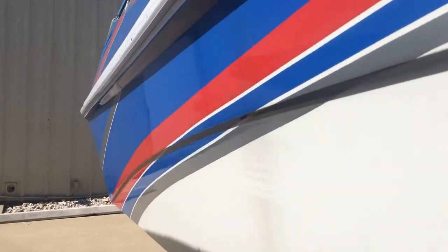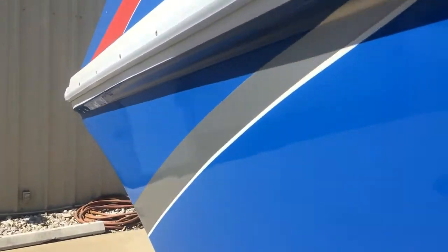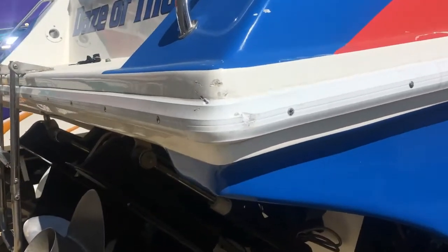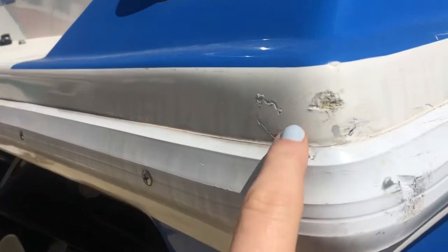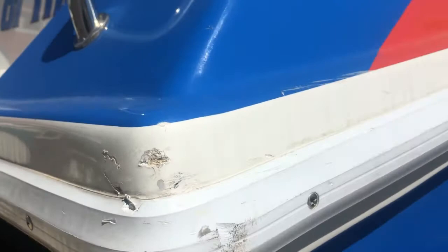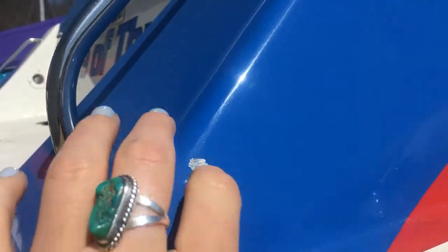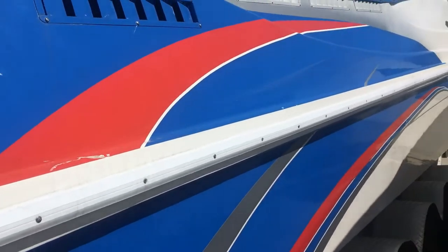Getting to the back here, there's a little bit of some dark rash on the back — just a few spots.